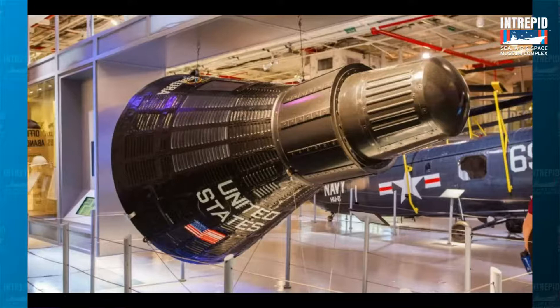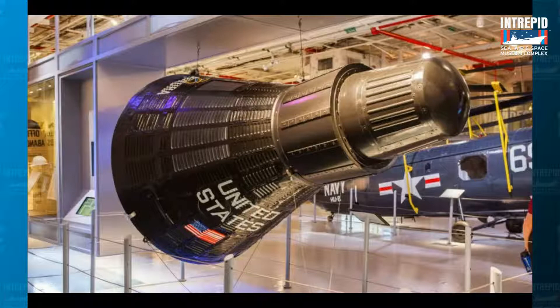These capsules were part of something called Project Mercury. This is what the Mercury capsule Aurora looked like — you can see it on top of a rocket, as that little black cone on top. Very, very small: only one person could fit inside of it. If you said one, you would be right.